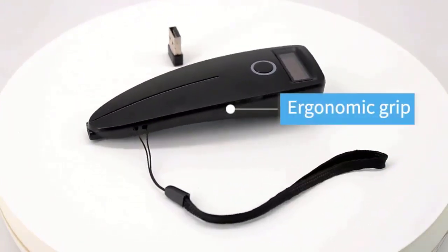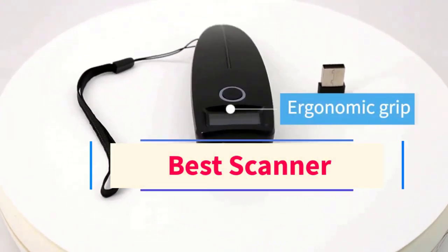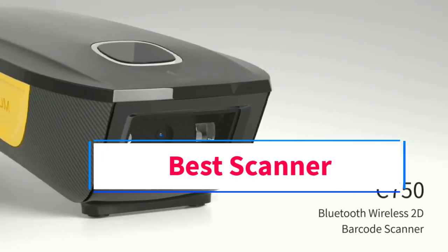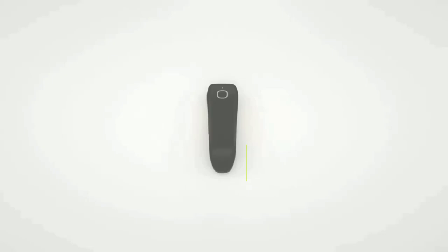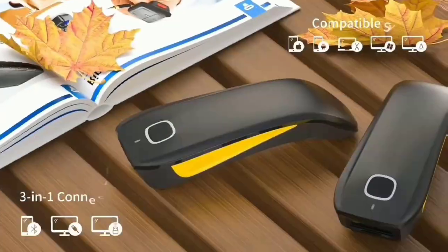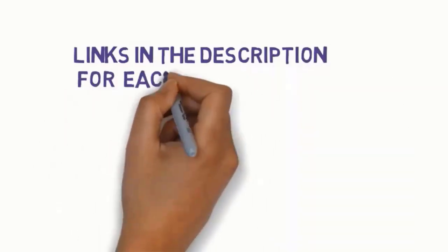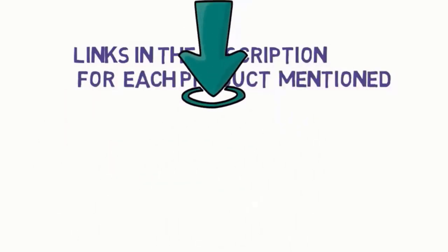Hi guys, welcome to my channel. Are you looking for the best scanner? In this video, we will look at five of the best scanners on the market. We have included links in the description, so make sure you check them to see which one is in your budget range.